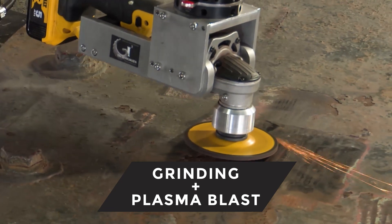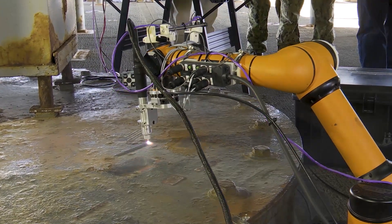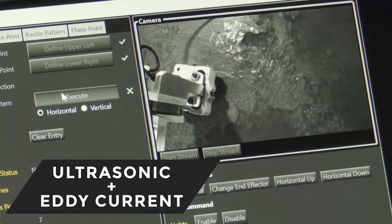Current capabilities include grinding and plasma blasting for surface preparation, cold spray for repair, and ultrasonic and eddy current non-destructive evaluation.